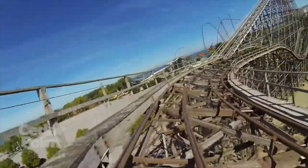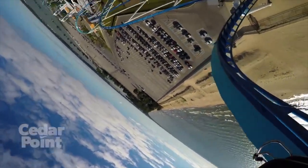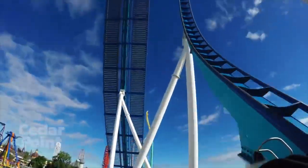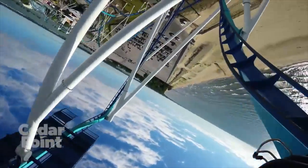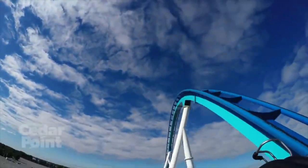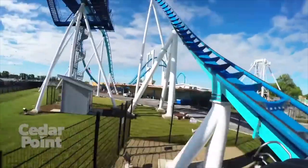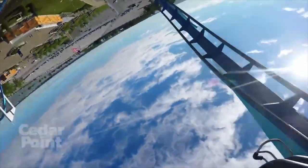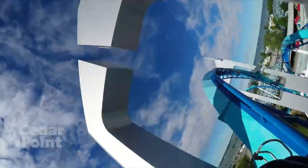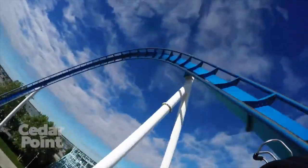Coming in at number 7 is GateKeeper. This looks like an awesome wing coaster — I've never ridden one before. The wing-over drop looks insane, the keyholes look really really good, and they're going to provide some awesome, thrilling head-chopper moments. Again, the vest restraints — same as Valraven — everyone hates on them and says they're really bad, so I'll probably go in with a somewhat negative mindset, but hopefully they're not as bad as everyone says.